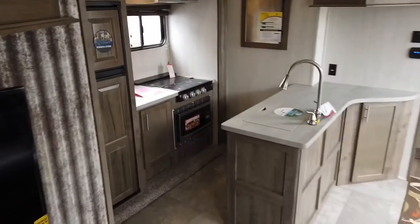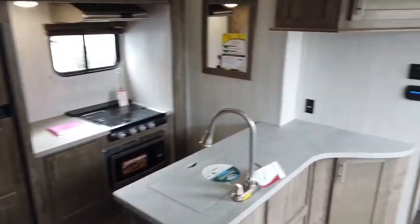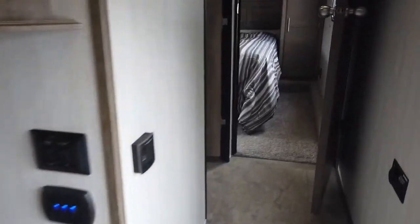Now the view of the kitchen — convection microwave, 8 cubic foot fridge, really tall ceilings. This thing also has heated tank pads.